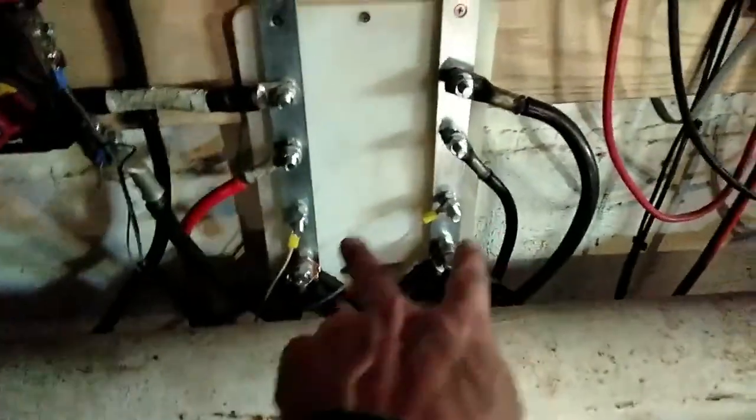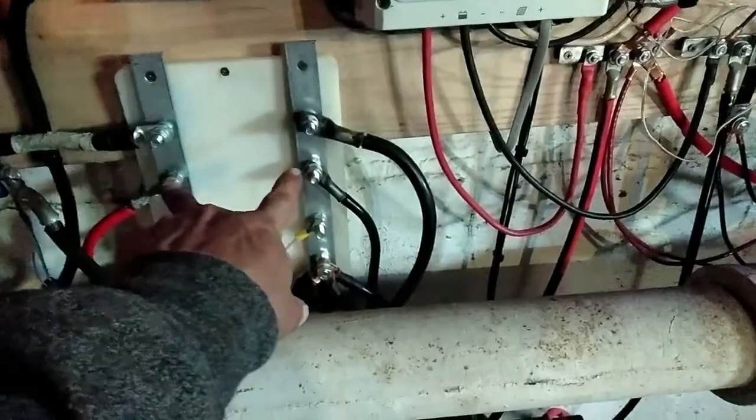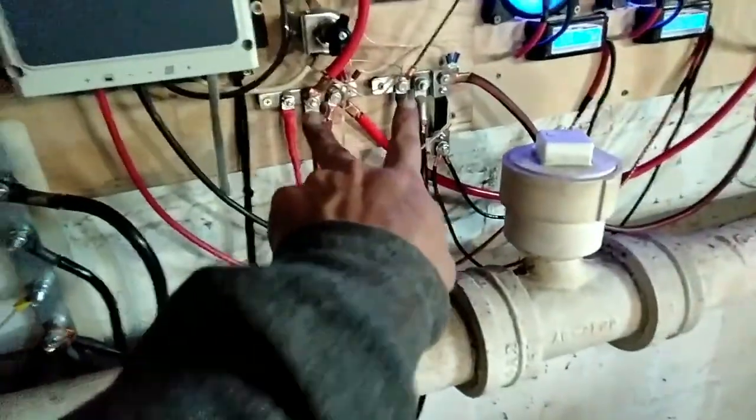This is the main control board, battery bank. We'll start with the battery bank. And from our bus bars, we go straight to the inverter. These are from the charging systems: solar controller, rectifiers, and generator.